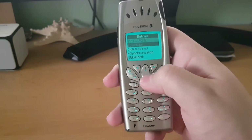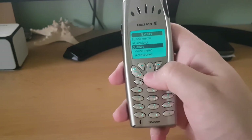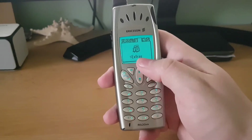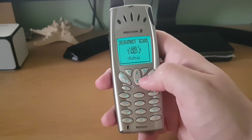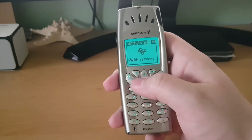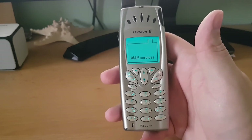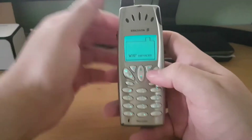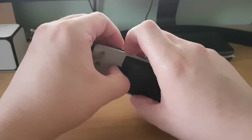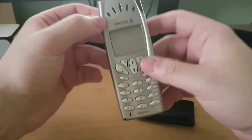I'm going to show you that after we pass the next menu, the phone will freeze and I'll have to restart it. This is the only problem my phone has — a software bug. When I enter WAP services, this happens: the phone basically dies. There is nothing I can do except removing the battery.